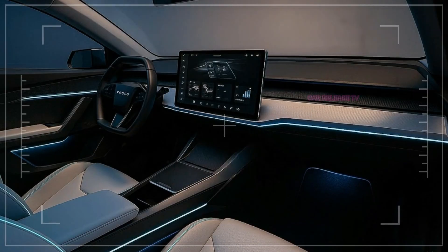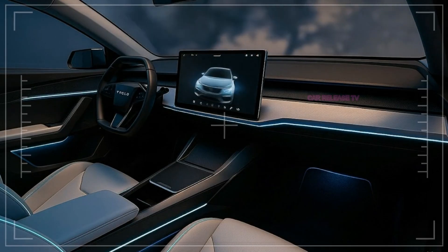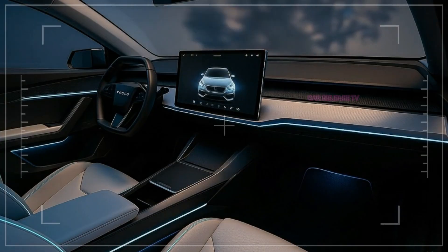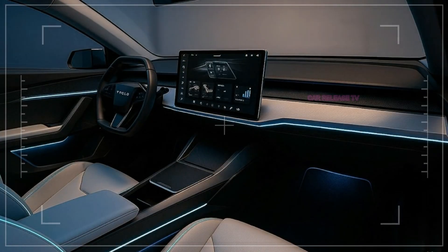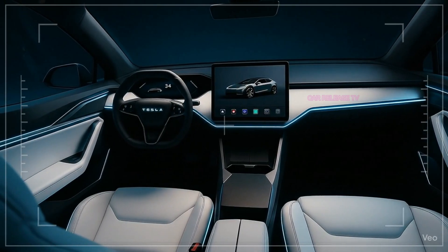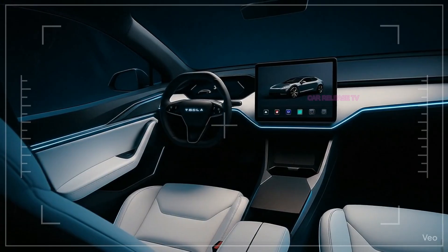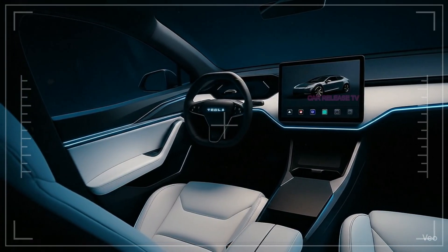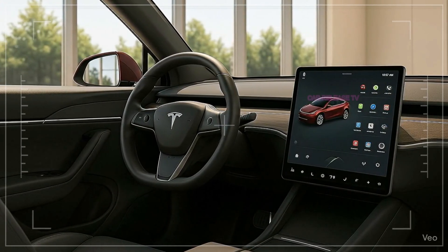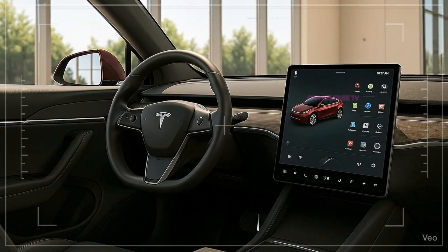While Tesla has not officially shown the interior, it is expected to follow the company's minimalist approach. A single large touchscreen will likely control everything from navigation to climate. Expect very few physical buttons, a clean dashboard, and an uncluttered cabin. Over-the-air updates will ensure the Model 2 improves over time, and Tesla Vision, advanced driver assistance, and elements of autonomous driving will be included. Some reports suggest a new interior layout designed specifically for Tesla's lower-cost vehicles, which could make the Model 2 stand out not only in design, but in user experience.